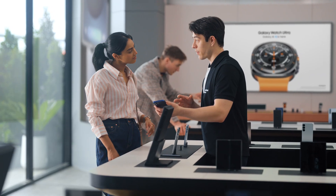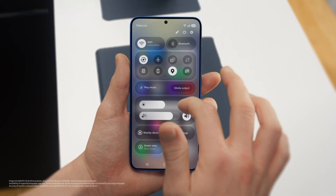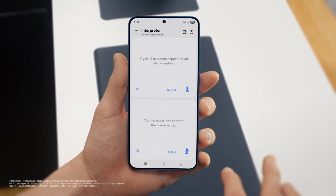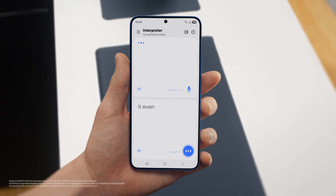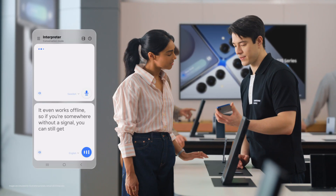All in one place? Exactly. I need this kind of organization in my life. Busy schedule? Plenty of work, business trips, and we're on. If you travel a lot, then there's a feature I know you're going to love. Interpreter. It translates your conversations in real time, on the spot, and it supports up to 20 languages. You can access Interpreter from the indicator bar. Just set your languages, tap the mic, and start talking. And it even works offline, so if you're somewhere without a signal, you can still get your point across.